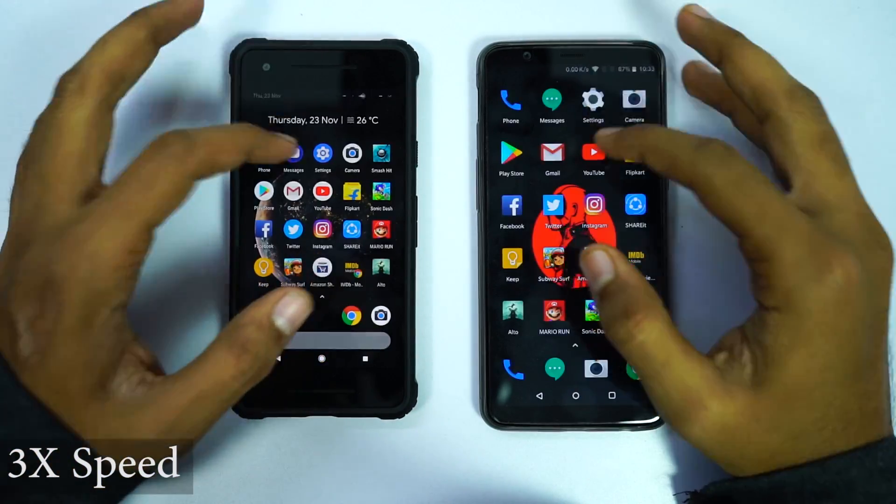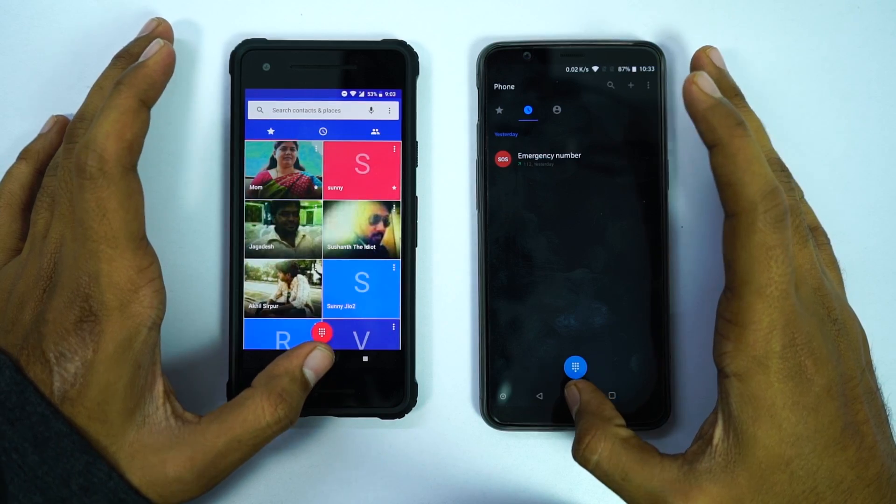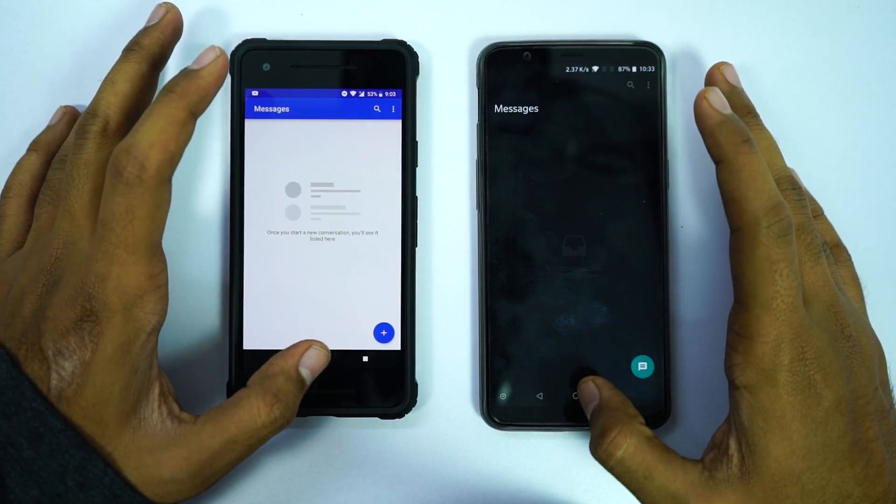In the regular speed test, I will open these 16 applications on both the phones side by side and you can see which phone is faster. By the way, both the phones are connected to the same WiFi network and all the apps have been updated to the latest version.